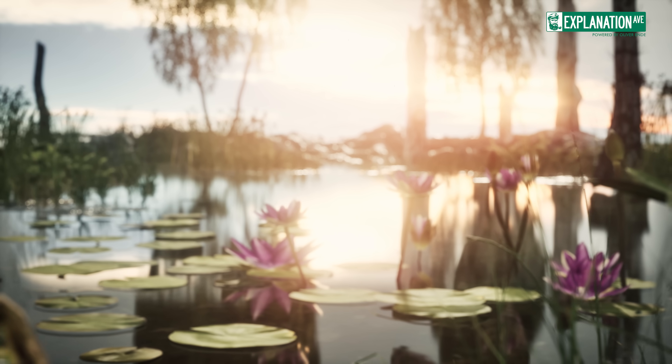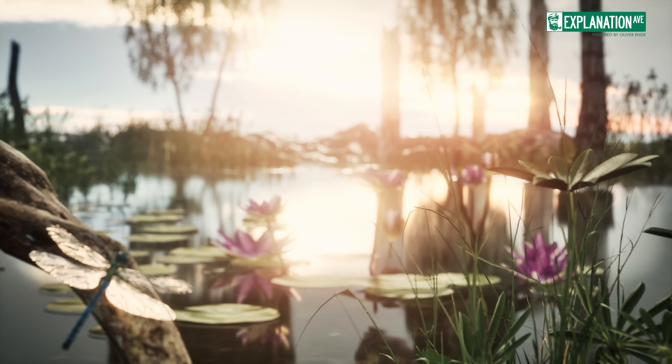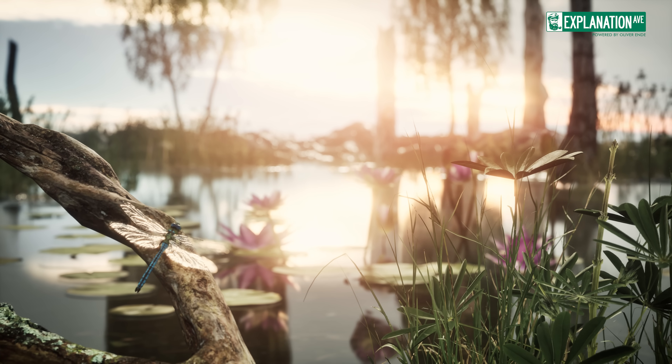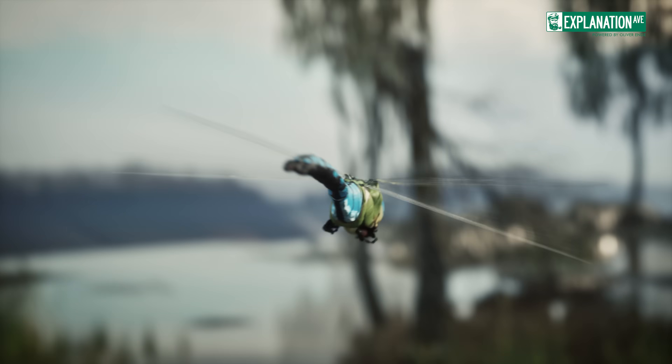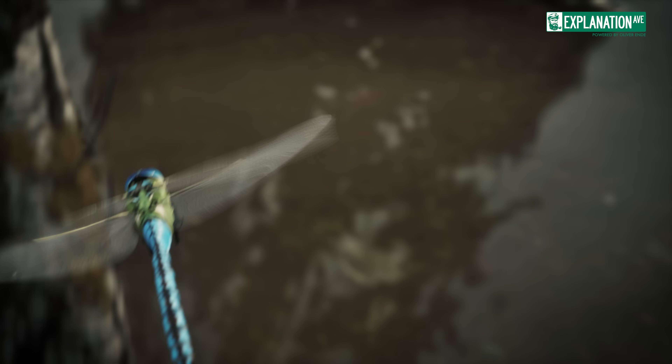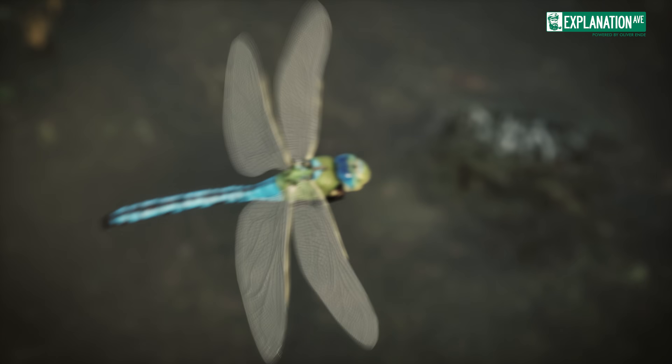In contrast, the direct flight muscles of dragonflies allow for much greater control over each individual wing. They can move their wings at different angles and speeds, resulting in their exceptional maneuverability.